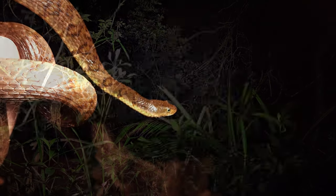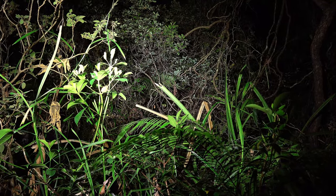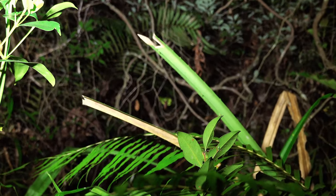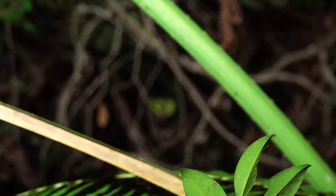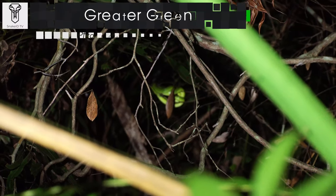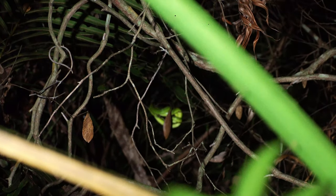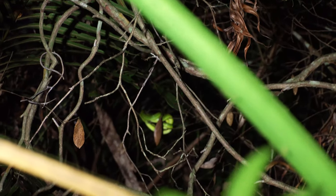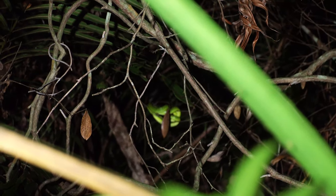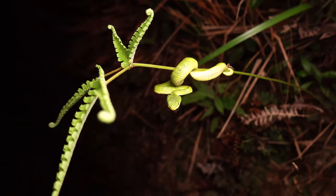We've got our third snake of the night — we actually saw another Sinonatrix but it got away. Can you guys spot this as we zoom in? Pretty far away through the trees there, we've got a roosting greater green — that's kind of our mascot on these vlogs. We're going to keep walking; we've just started our walk out and we're a little bit less than halfway through, so we've got a lot more walking to do.